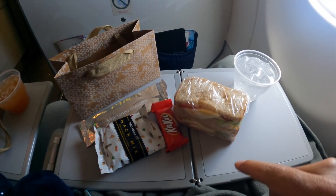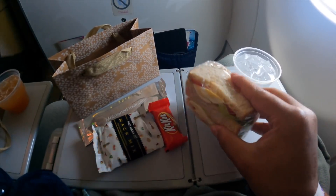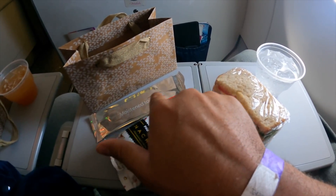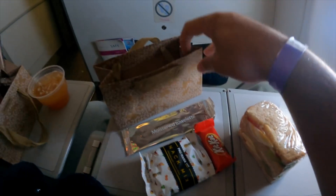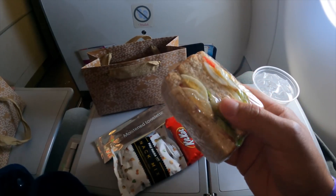We have our second in-flight meal. We have an egg sandwich, another snack mix, a Kit-Kat, and a moisturized towel. It came in this cute little bag. I don't know how good this will be, but we are starving.